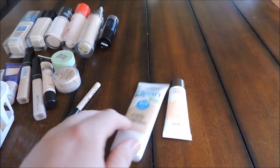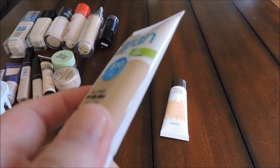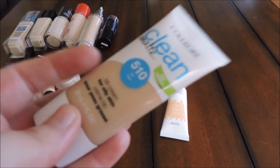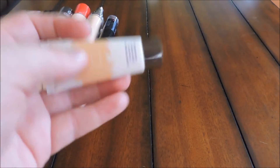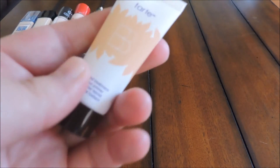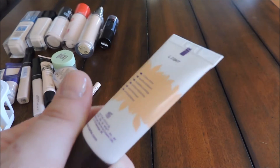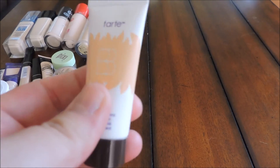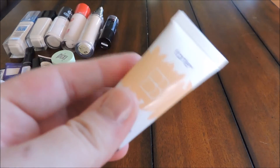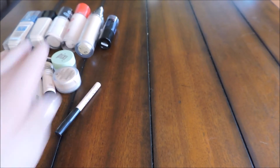I only have a couple of BB creams. The CoverGirl Clean Matte BB in shade 510 Fair I'm keeping because I haven't opened it yet and I want to do a first impression review. The Tarte BB 12 Hour Priming in shade Light came in a kit from Sephora, but it's honestly just a little too dark for me. I used it once trying to make it work and it didn't, so I'm going to pass it along to somebody else.